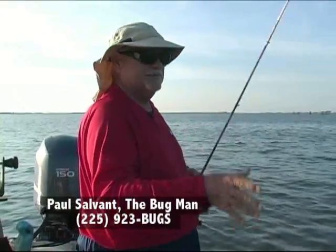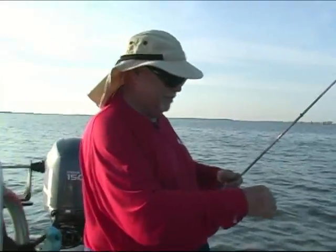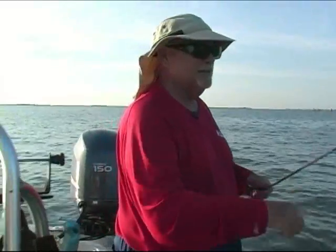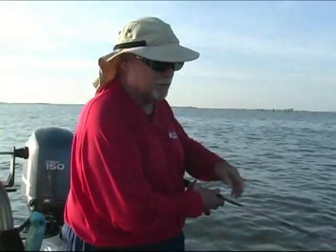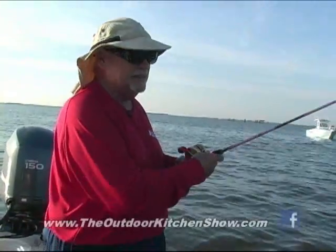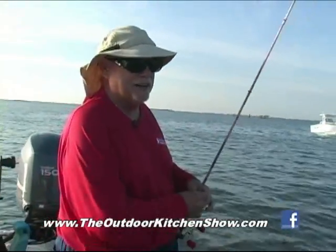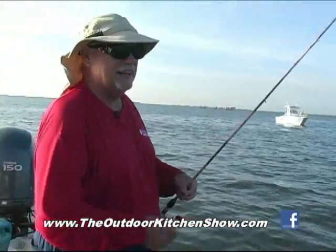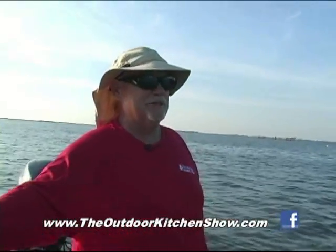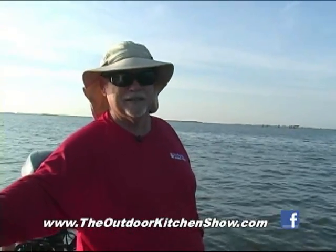Winds died down. Caught a good many yesterday out in front of Caminada Pass. We got pretty beat up with the ground swells out there, but we caught some three and four pound specks yesterday. We didn't get a lot of numbers, but we ended up catching about 30, and out of that 30 we had two over four pounds and three over three pounds. So we had a really nice mess of fish.